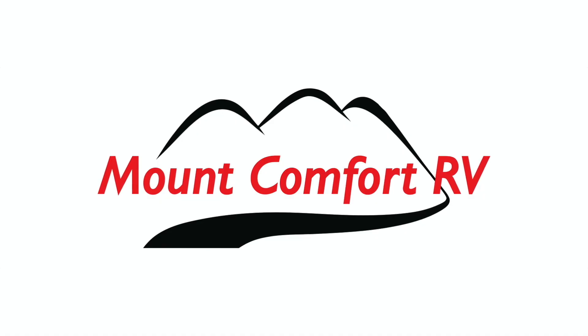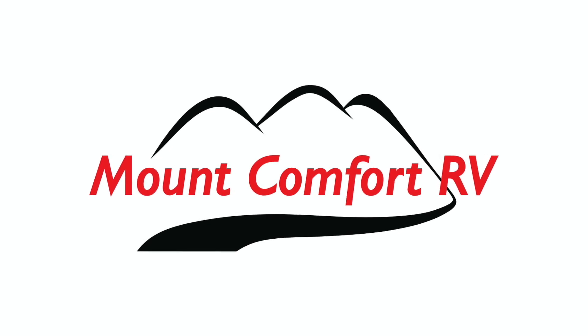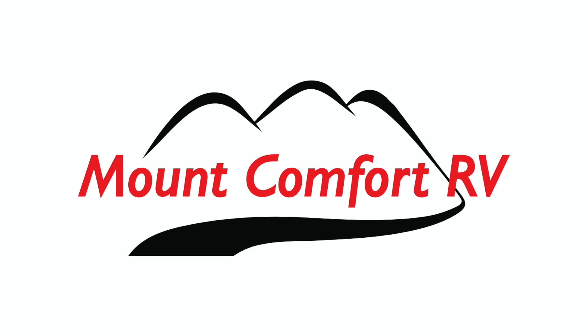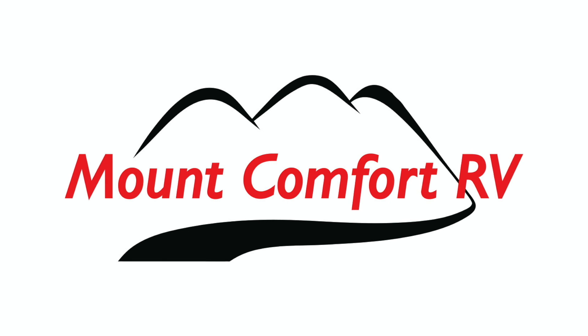I want to thank my sponsor for this video, Mt. Comfort RV. Mt. Comfort RV is an RV dealership and service center just east of Indianapolis. For all your RV and travel trailer needs, go see my friends at Mt. Comfort RV and tell them Kemp Outside sent ya.